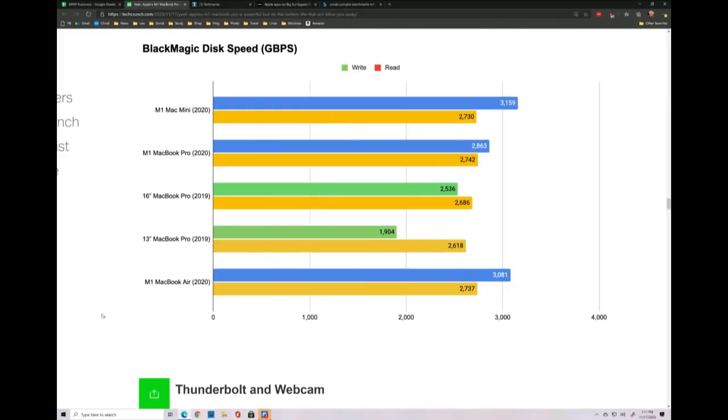Gigabytes per second on the Mac Mini versus the MacBooks — significantly faster drive speeds. Not twice as fast though. It was the Air that got the biggest boost; the other ones were pretty slow to begin with.